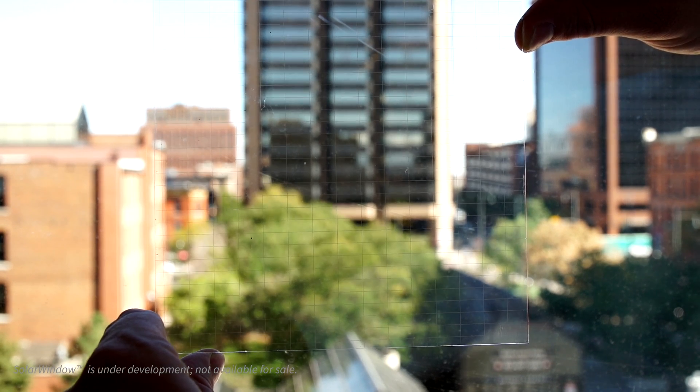We use additional coatings to selectively extract the charges from the device and transport them across the glass in a transparent fashion.